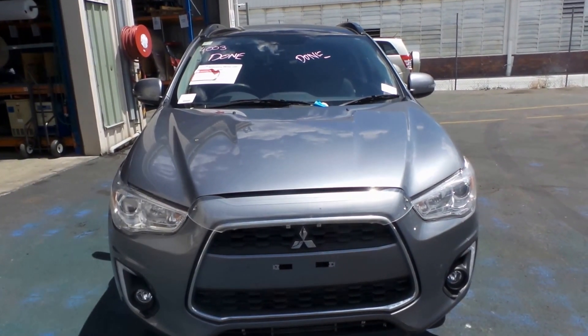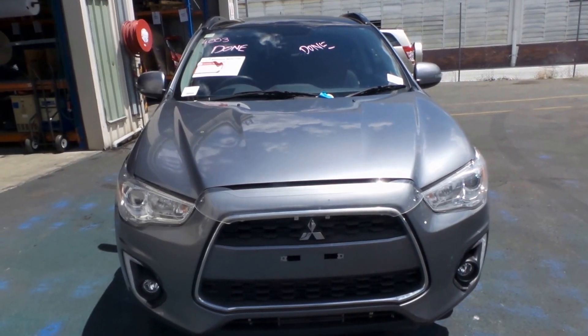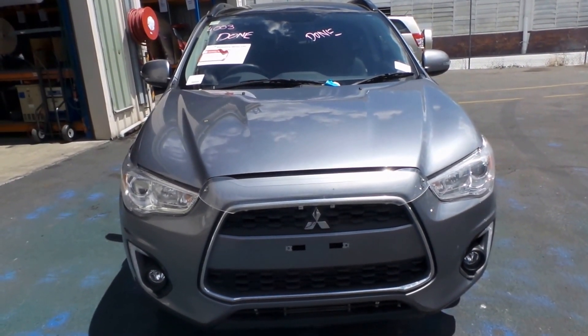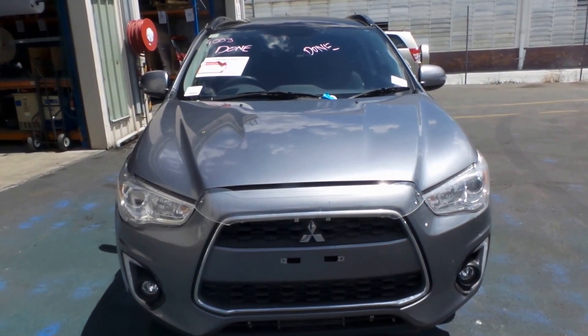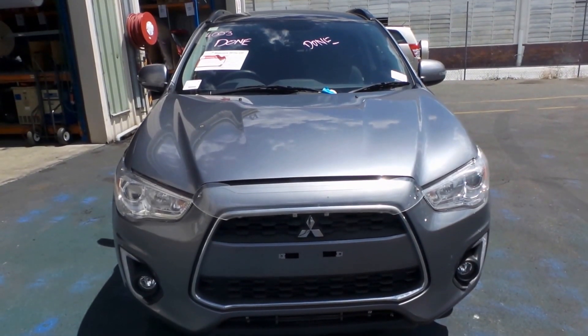Hi, Scott here from Total Parts Plus, 29 Meadow Avenue, Coopers Plains. Our phone number is 07 3848 1382 and today we have a Mitsubishi XC ASX. The stock reference number for this one is 2801C and the ASX XC series ran from the seventh month of 2013 and is still the current shape.